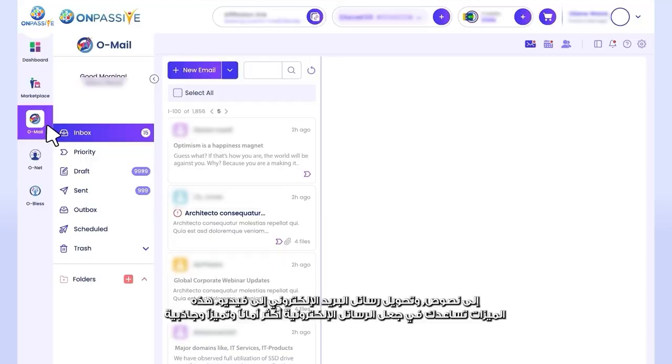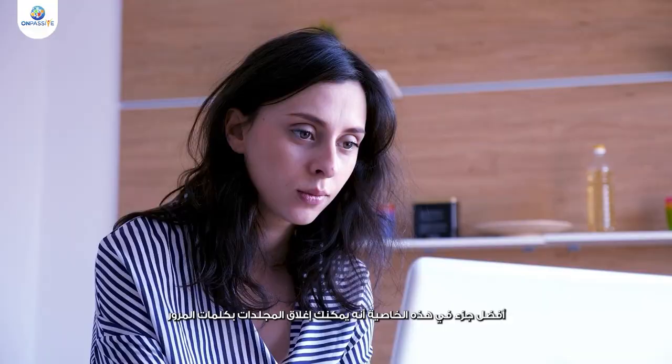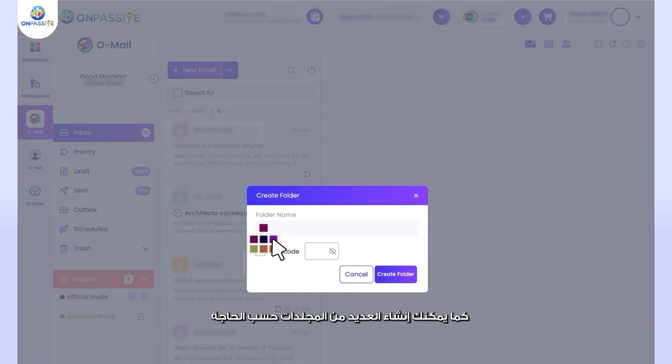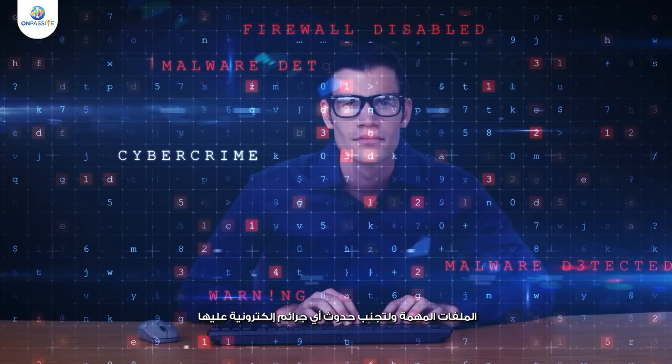omail's folder lock helps your private emails remain confidential. The emails in these folders are not accessible to anyone. The best part is that you can lock your folder with a passcode. It also helps you segregate your important mail from the rest, and you can create as many folders as you want with unique passcodes to avoid theft of confidential files and prevent cybercrimes.